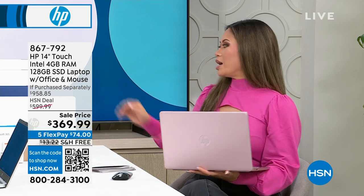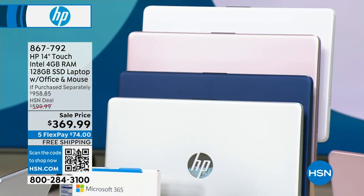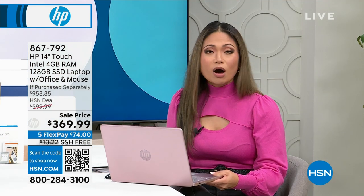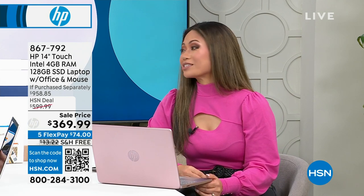It comes in four colors: silver, blue, gorgeous pink, and white. It comes with your own mouse — the mouse doesn't always come with it. You're also getting Microsoft Office with all the most-used applications for home office and school. Do not miss out on an opportunity to get in on this amazing deal.